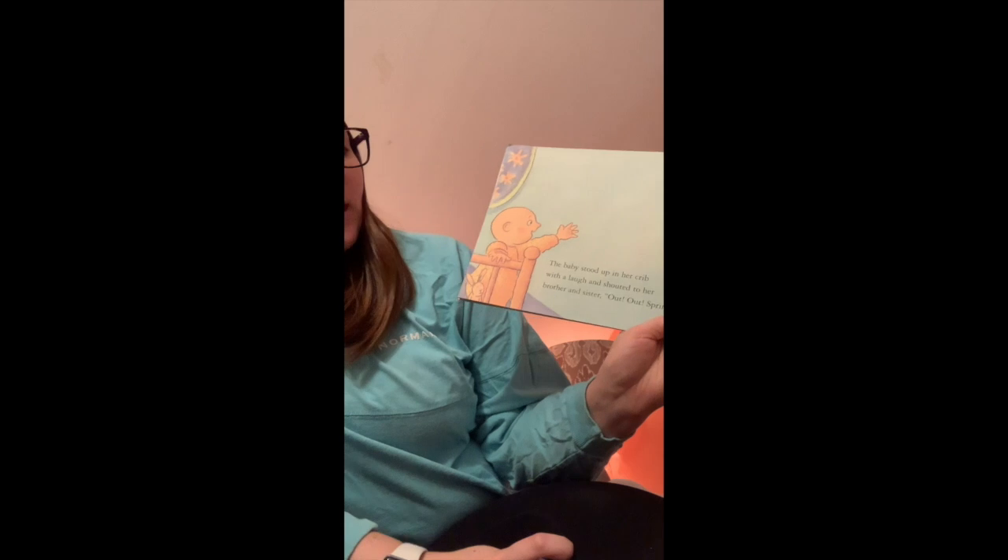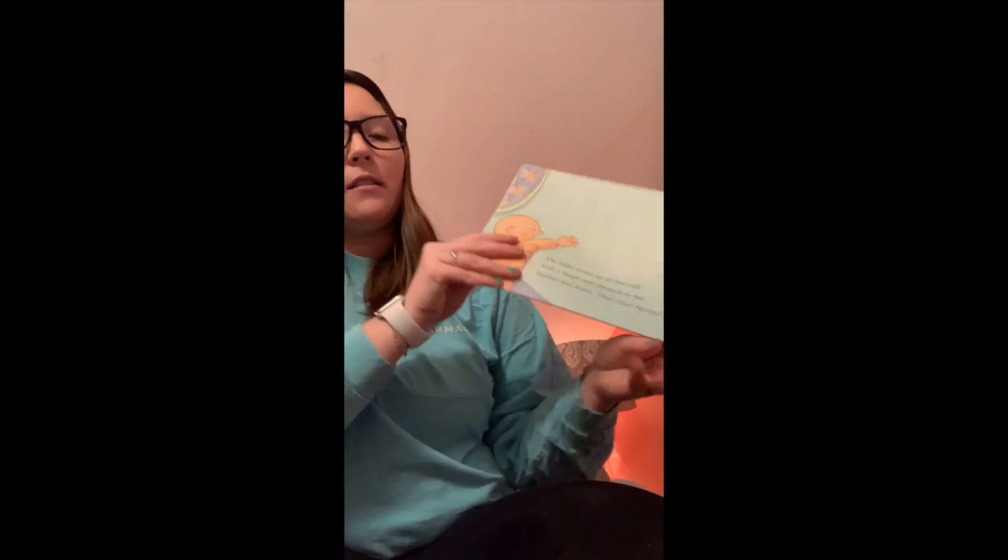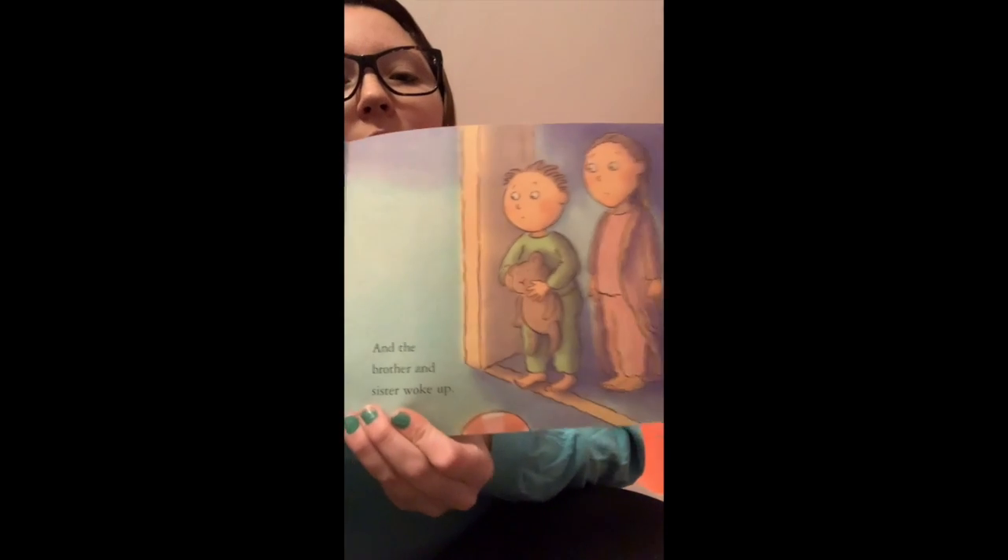The baby stood up in her crib with a laugh and shouted to her brother and sister, Out, out, spring! And the brother and sister woke up.